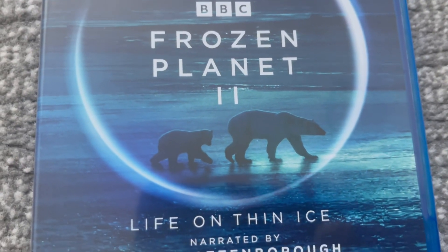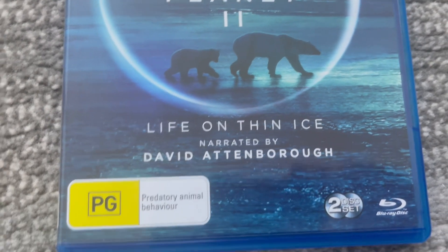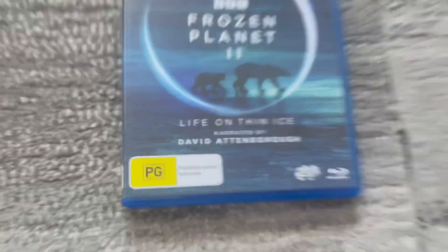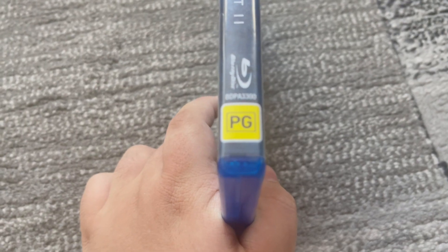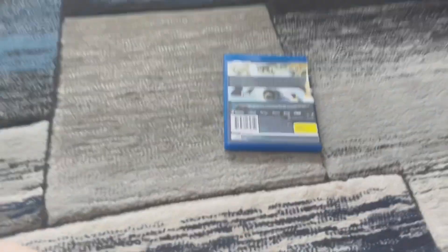There's some polar bears walking on water on the front cover. 'Life on Thin Ice' is narrated by David Attenborough. Down there's the PG classification where it says predatory animal behavior. Here's the front spine — there's a product type BBC Earth logo with the new BBC logo, the title, the PG classification, and the catalog number is BDPA-3300.